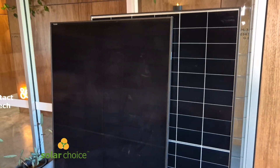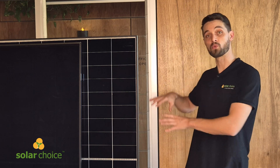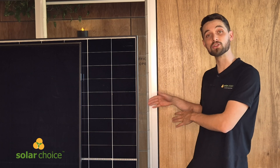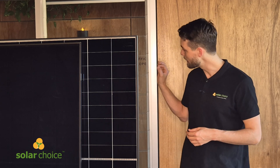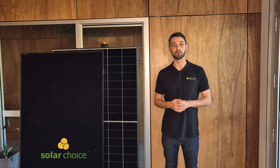Ico is a pioneer in the mass production of ABC — All Back Contact — solar cell technology. By placing both the positive and negative contacts on the rear of the cells, Ico reduces shading on the front, allowing more sunlight to be absorbed and more electricity to be converted. This means all those tiny metal lines you see running through other solar panels aren't visible — they're hidden on the back — which really does improve the visual appearance of the panel.